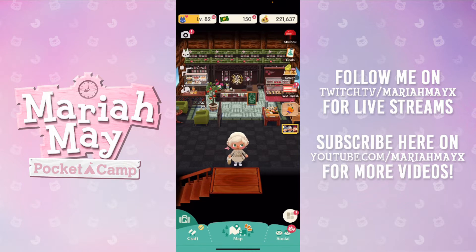For returning subscribers, welcome back — thank you so much for joining me again today. I have recently gotten back into Pocket Camp; you could say I'm a little bit addicted again. The good thing about Pocket Camp compared to New Horizons is the constant updates — you get weekly events, all these special little things. The furniture is so detailed and intricate, and there's always new stuff, which is just amazing.